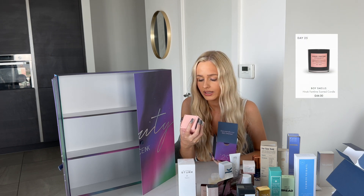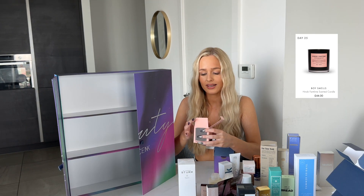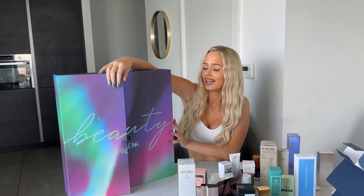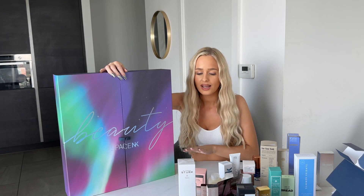Door twenty-five is super heavy — is it a candle? It is! A Boy Smells candle — Hinoki Fantom. You can smell it already, it smells unbelievable. I love a candle especially at Christmas. That pink will look so nice in my apartment! So that is the Space NK advent 2023 opening — this is a new series I want to do on YouTube, so comment below which advent I should open next!